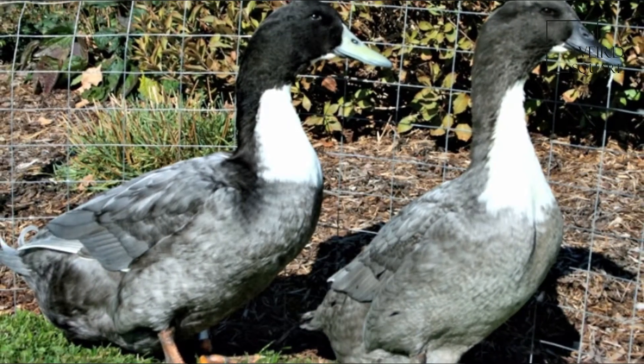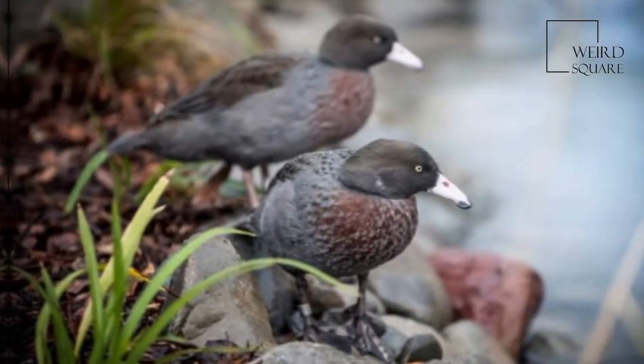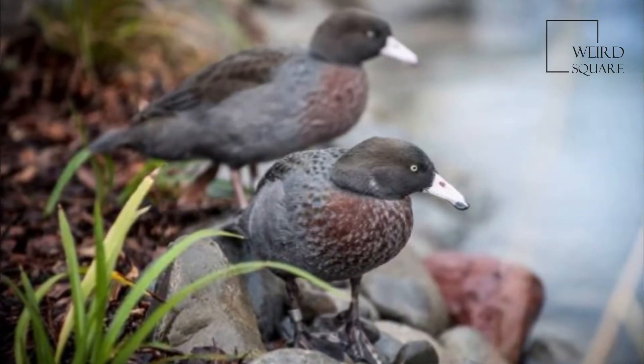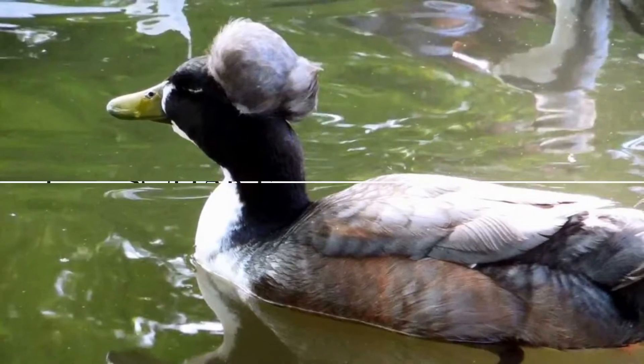The pinkish white bill has fleshy flaps of skin hanging from the sides of its tip. The male's call is an aspirated whistle, and the female's is a rattling growl. The blue duck hatches with a green beak for just eight hours after hatching, after which it then develops its final color. The blue duck was first described in the thirteenth edition of Systema Naturae.